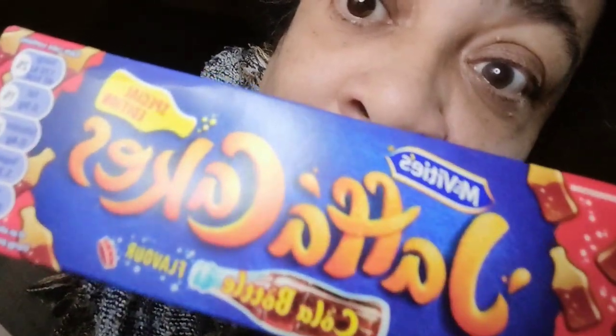McVitie's have made Jaffa Cakes with cola bottle flavour. Oh my gosh, when I saw that I said I'm gonna buy it, try it, see if I like it. I stuck one in the fridge because I like my chocolate cold — I don't like the melted chocolate.